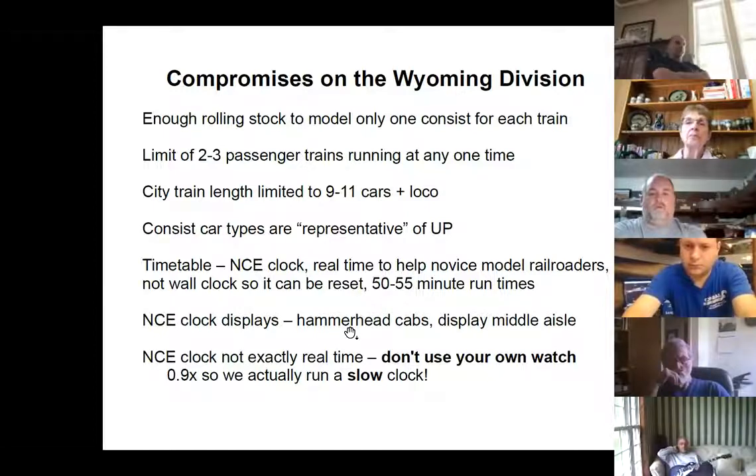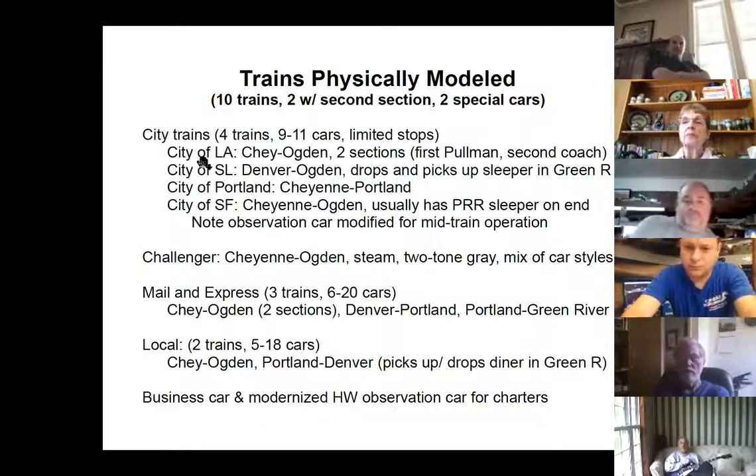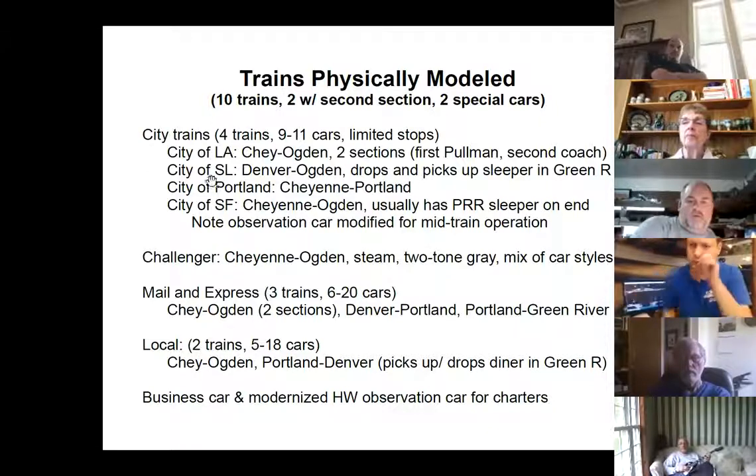Every passenger train operator has a throttle display. There's one electronic double-facing display in the middle aisle. We actually run a slow clock — we discovered we're slow on the NCE clock. We model four of the city trains: City of LA runs in two sections — first is Pullman, second is Coach, which they did in the summer. City of St. Louis — we do a sleeper drop and pickup in Green River. City of Portland is pretty straightforward. City of San Francisco usually has a fancy sleeper on the rear end — the Walters model observation car has been modified for mid-train operation so the fancy sleeper is just tacked on the end.